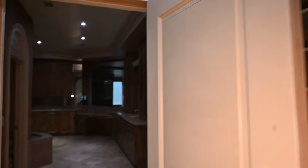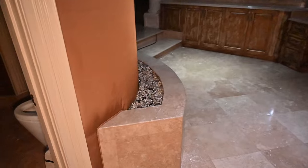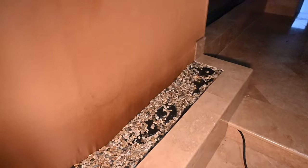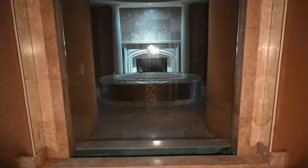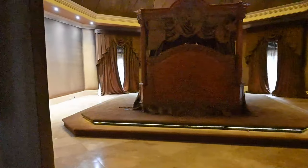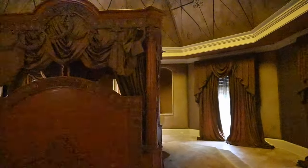They definitely did not hold back on making this place as nice as it could be. There are even rocks over here — I'm assuming this could have even been like a fountain where water would have been streaming. And this right here is kind of like a see-through glass, like a window, and you could see the bathtub from here. And right here is no doubt the best room in this place — this is the master bedroom.